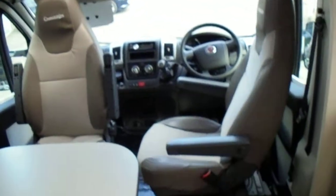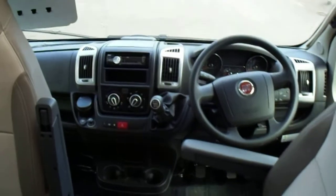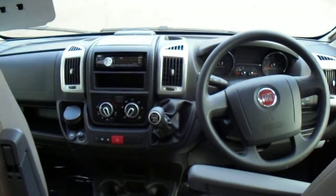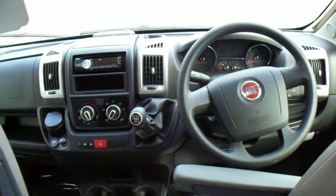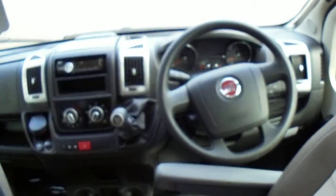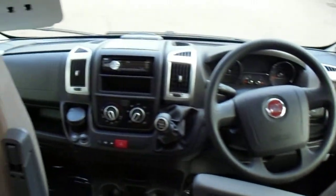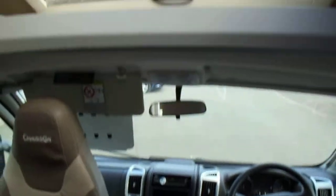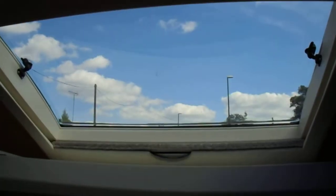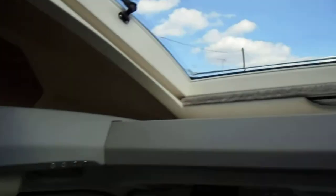Two forward-facing chairs, and as we'd expect, a beautiful array of cab features: cab air conditioning, cruise control, Bluetooth, radio CD player — lots of lovely benefits. There's a massive over-cab area, a sunroof, lots of nice little touches, and USB ports.